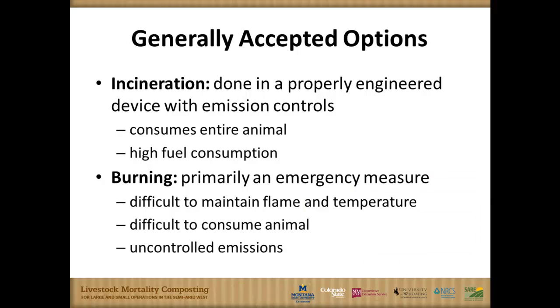Incineration and outdoor burning are basically the same thing, except that incineration occurs in a controlled incinerator that manages emissions, while outdoor burning has no emissions control. Both require high fuel consumption, but outdoor burning is especially difficult to control to ensure a thorough burn. It's usually used primarily in emergencies when you don't know what else to do and have to deal with carcasses quickly.